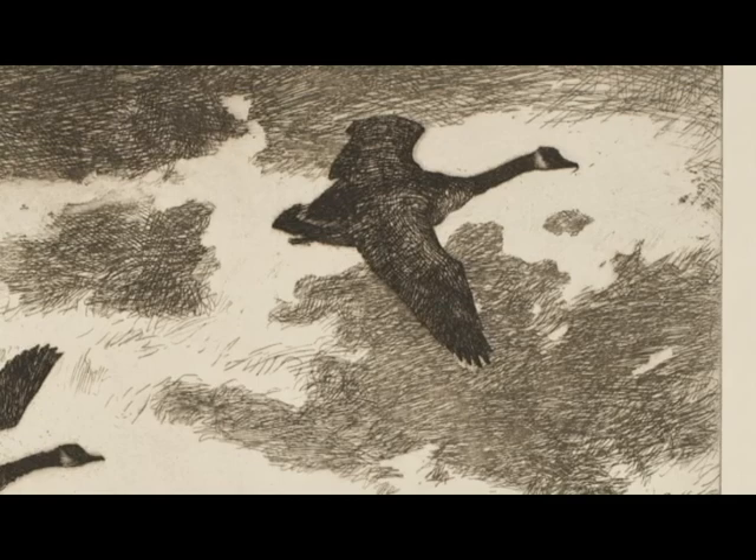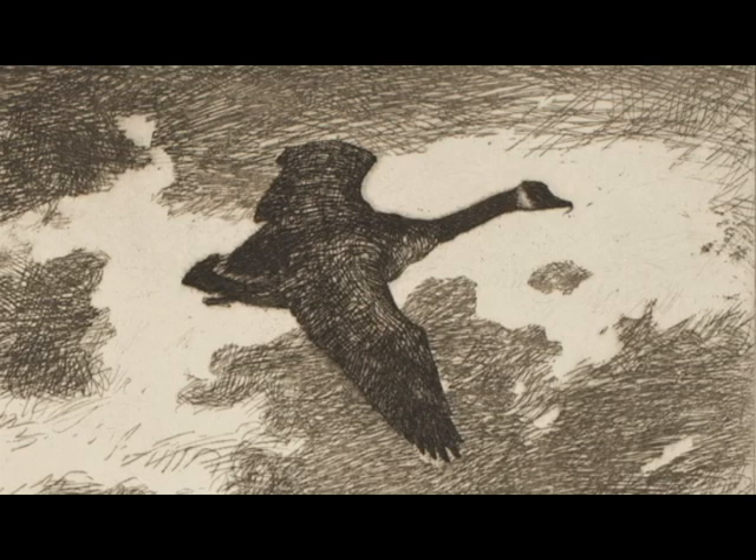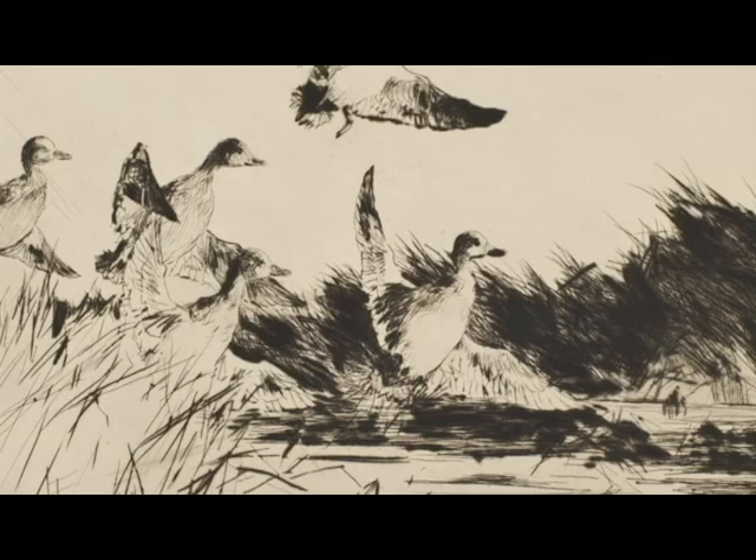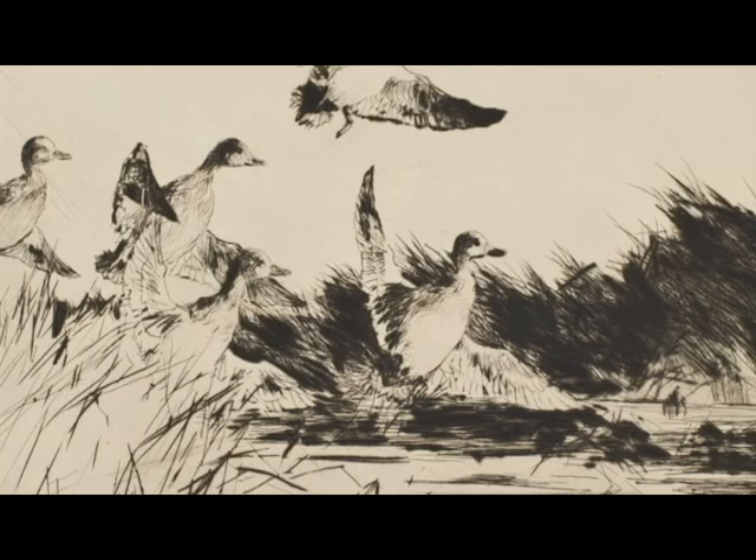Frank Benson is probably best known as an American Impressionist painter, but in the early decades of the 20th century he took up etching, making prints of the Massachusetts coastal marshes that he had loved since childhood. In the process, he pioneered and popularized the sporting art genre. He was an avid hunter, but also loved to observe and study the birds. He became involved in conservation efforts, and in 1935 designed the second federal duck stamp for the program established by the government to raise money for wetlands conservation.